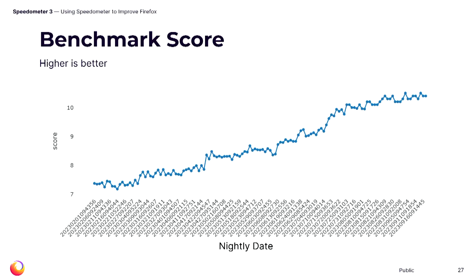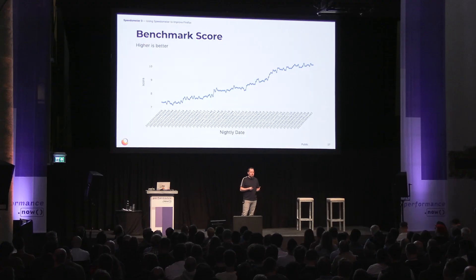Let's look at what that means for our benchmark score. This is a plot of the score on Speedometer 3 for Firefox builds starting in February this year to a couple of weeks ago. We can see there is a 40% increase to the score of the benchmark, coming from a couple of large jumps — big flaws or big ideas we had based on profiling these workloads — plus a gradual upward slope representing all the other small improvements we were able to make by getting teams to focus on these workloads.